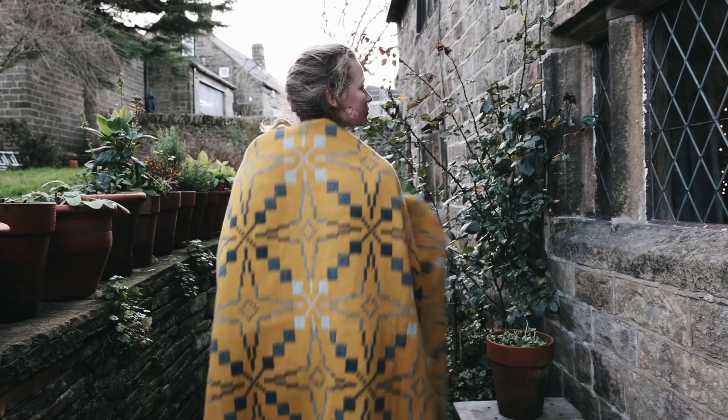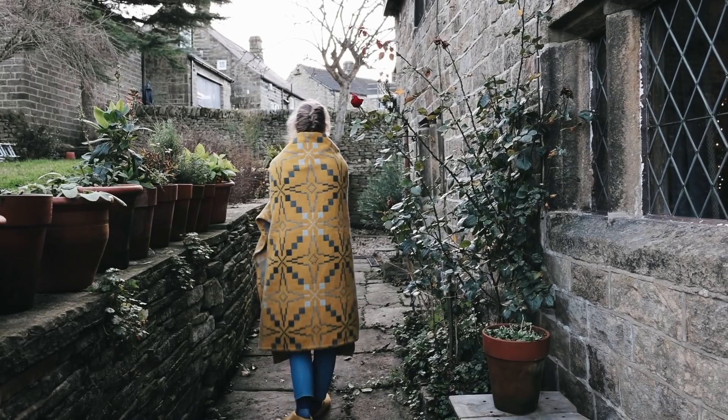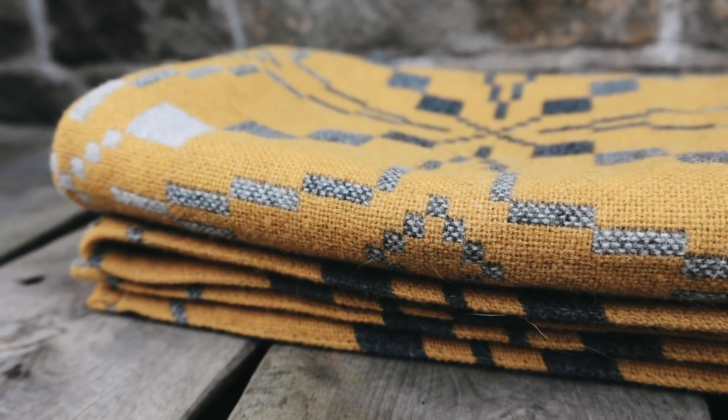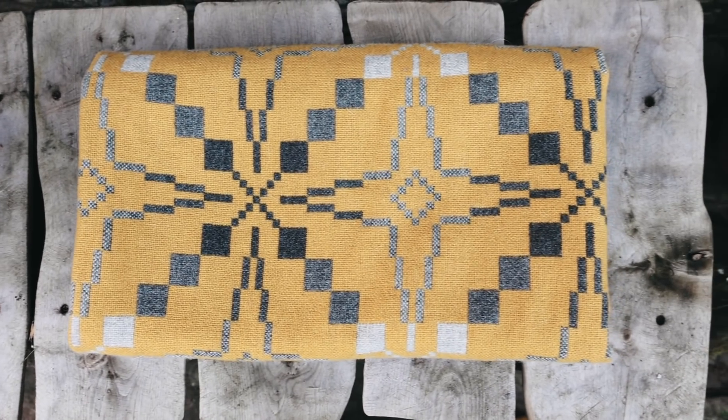I've opted for this vintage star pattern in the gorse colour, but they have so many beautiful designs. This is a little bit more of a pricey gift at £179, so something a little bit special for someone who wants to cosy up with a beautiful throw all year round.